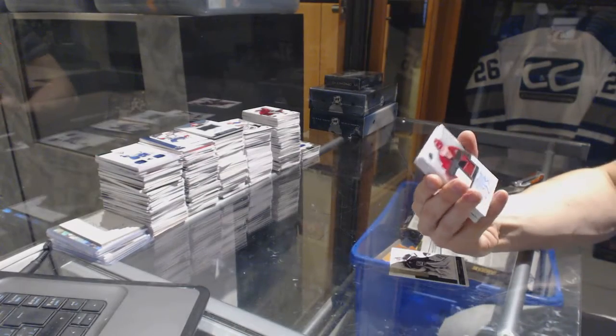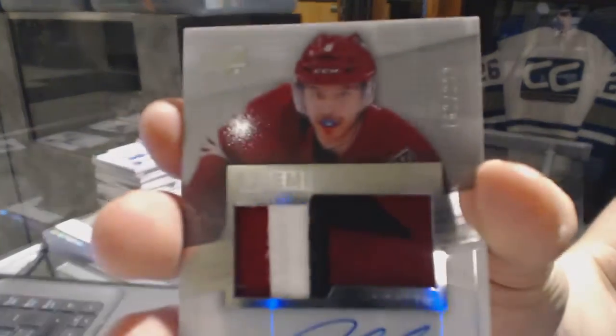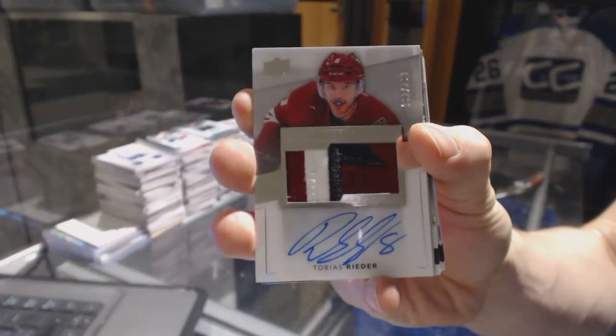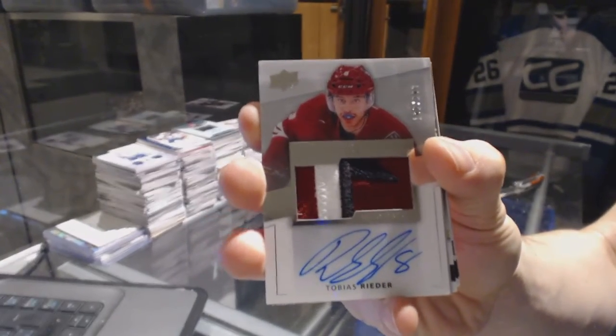We've got a three-color rookie patch, numbered to 299 for the Arizona Coyotes — Tobias Reeder.